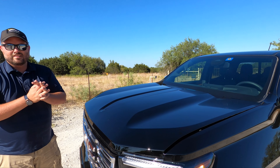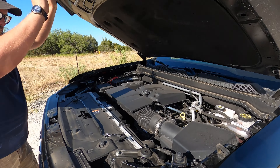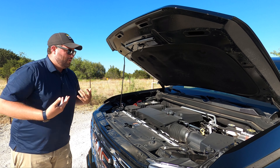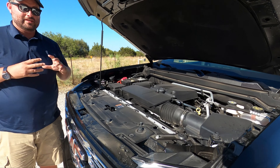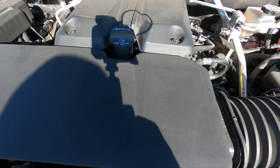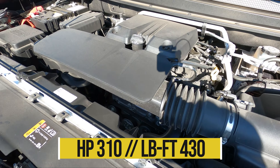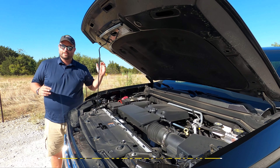Under the hood: 2.7-liter single turbo — big boy turbo, which you can hear outside the truck. It's good for 310 horsepower and 430 lb-ft of torque — that's a lot of shove. Unfortunately the 20-inch wheels are heavy, but this engine does a good job of ignoring that weight and just powering through.